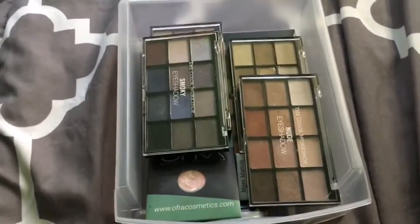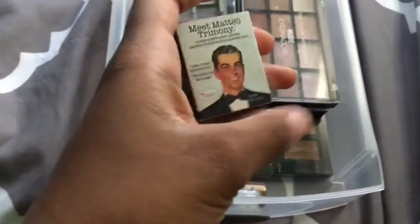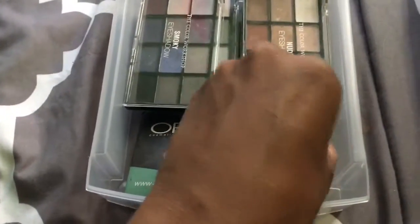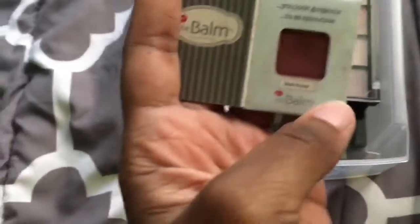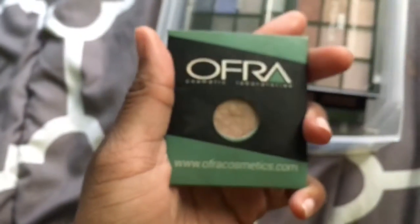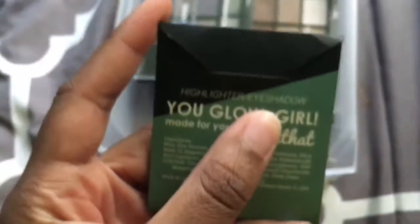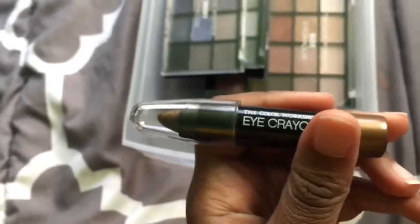And this is the last drawer — it has just eyeshadow. First up I have this Meet Matrimony single eyeshadow. I think I can open it — it's like this burgundy-ish color, it's really pretty. Then I have this Ofra — it says it's a highlighter slash eyeshadow, but I use it as eyeshadow because it's really pretty. And then I have this eye crayon in a bronzy color — it's really cute.